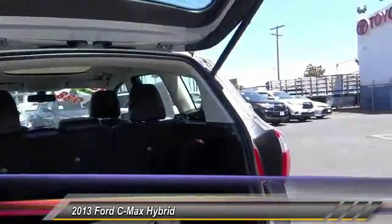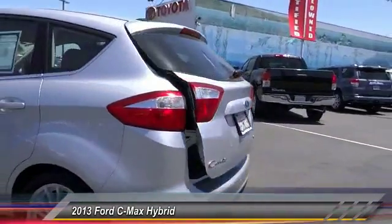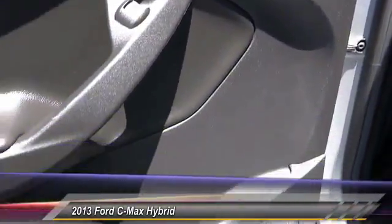Traction control, power sunroof, keyless entry, alloy wheels, air conditioning, front home link garage door opener, cruise control, automatic stability control, AM FM stereo radio, climate control.